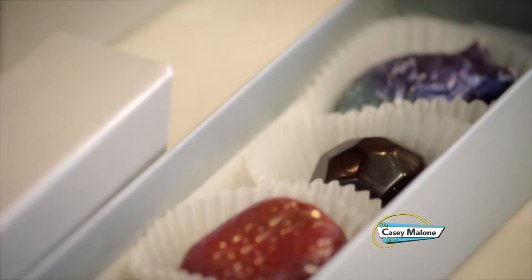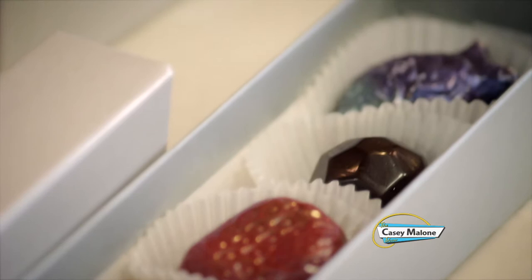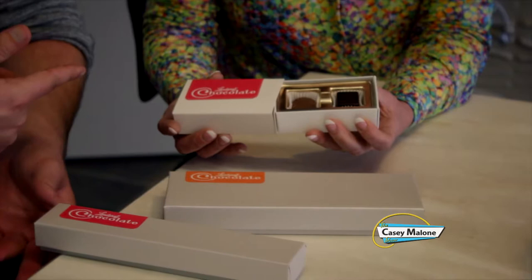All of our pieces are slightly different sizes. This little two-piece box has actually been really popular for bridal shower favors. We did them last week for a rehearsal dinner — they were the favors for everybody there.